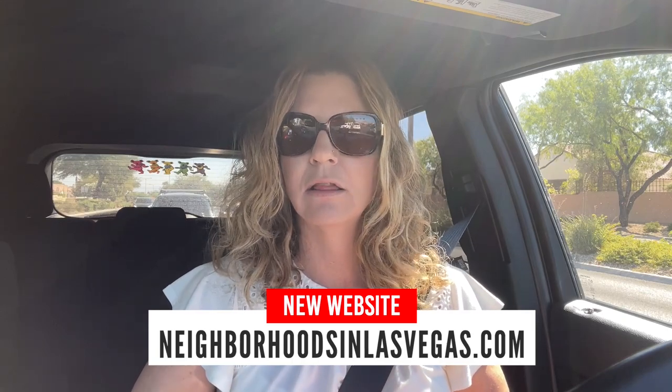Recently I had a website called summerlandcommunities.com, and Summerlin got on to me for a trademark violation for using 'Summerlin' in my URL. I've really done my Summerlin villages — I've done videos on all the villages — so I thought I'd take it a little further and revamp my website. Now it's called Neighborhoods in Las Vegas.